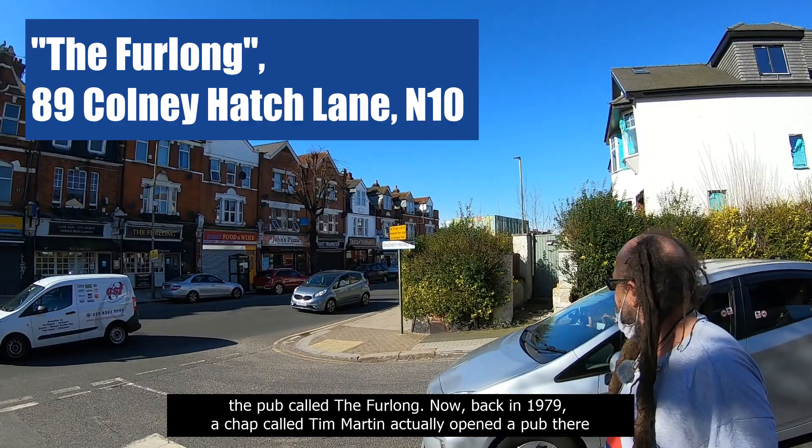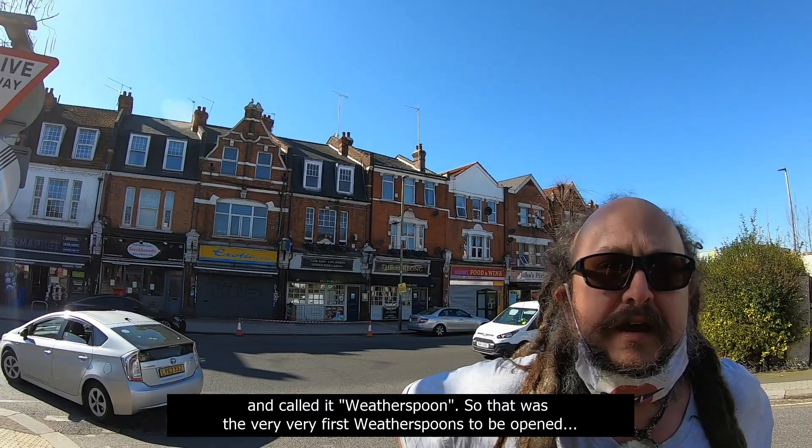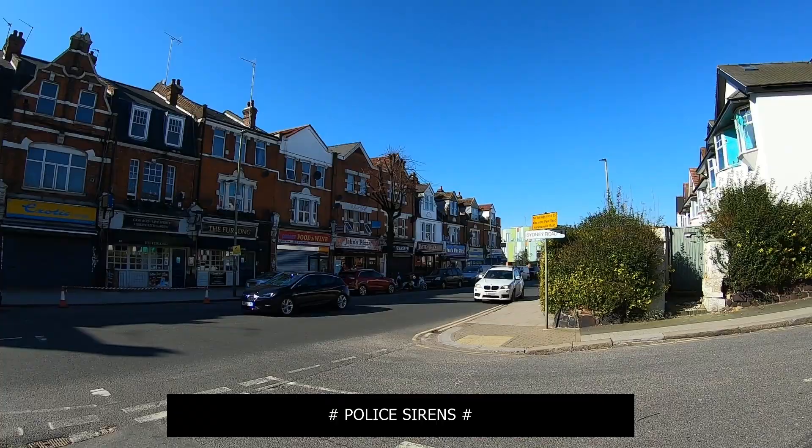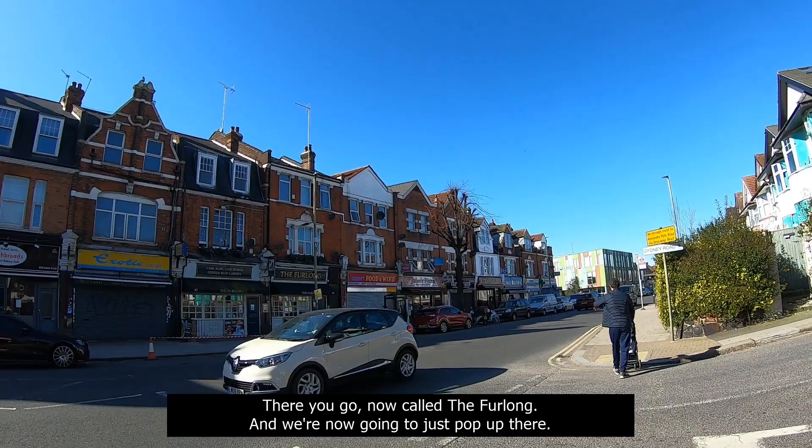I just wanted to point out the pub called The Furlong. Back in 1979, a chap called Tim Martin actually opened a pub there and called it Wetherspoons. That was the very first Wetherspoons ever to be opened — it was just called Wetherspoons back then. Now called The Furlong.